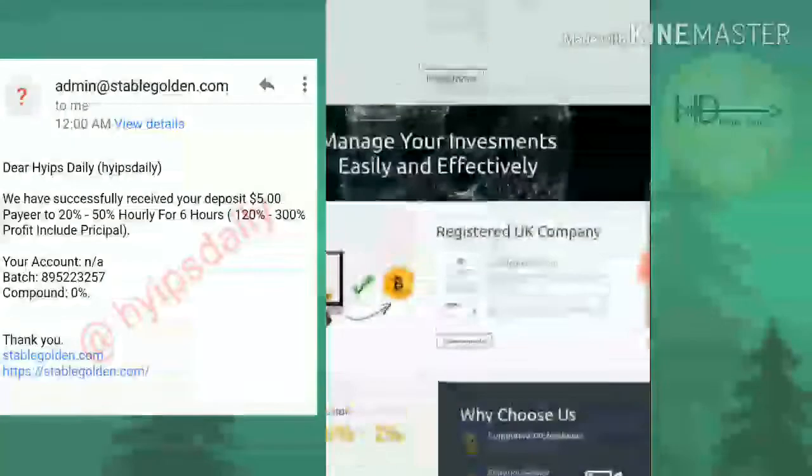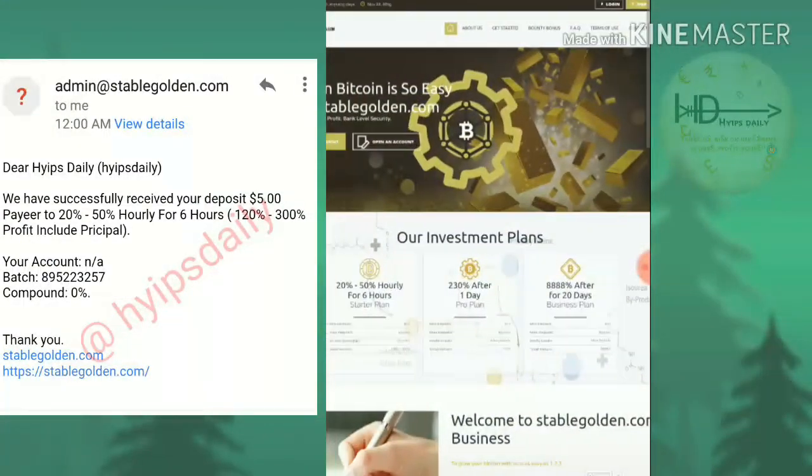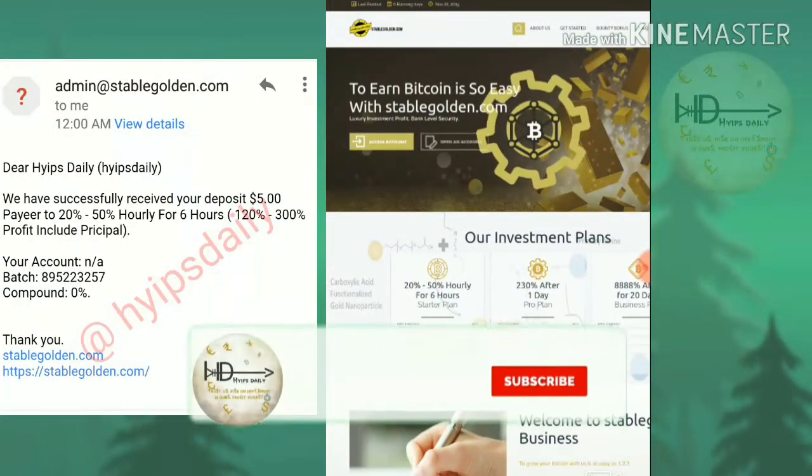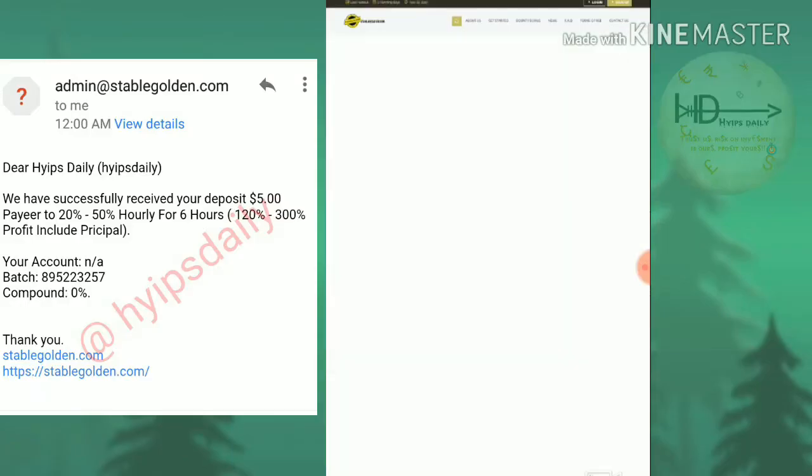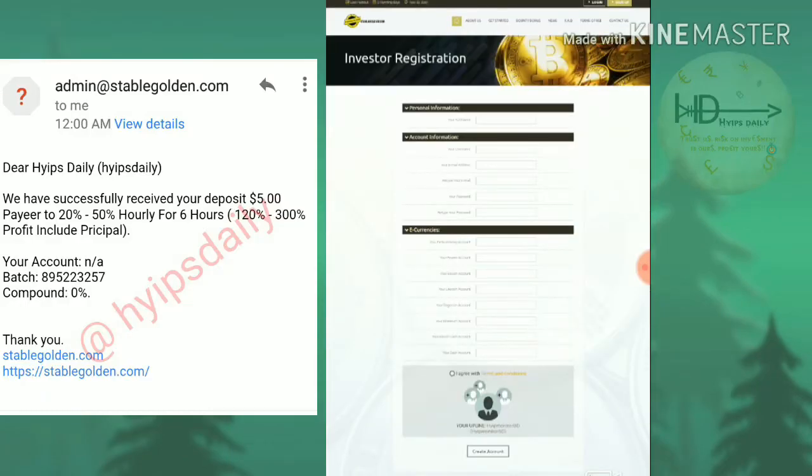Let me show you how to get started. Click 'Open an Account' or click the 'Register' or 'Sign Up' button in the top right corner. After hitting the sign-up button, it directs you to the sign-up form. In the first section, enter your personal name, then choose a username, password, and confirmation password.